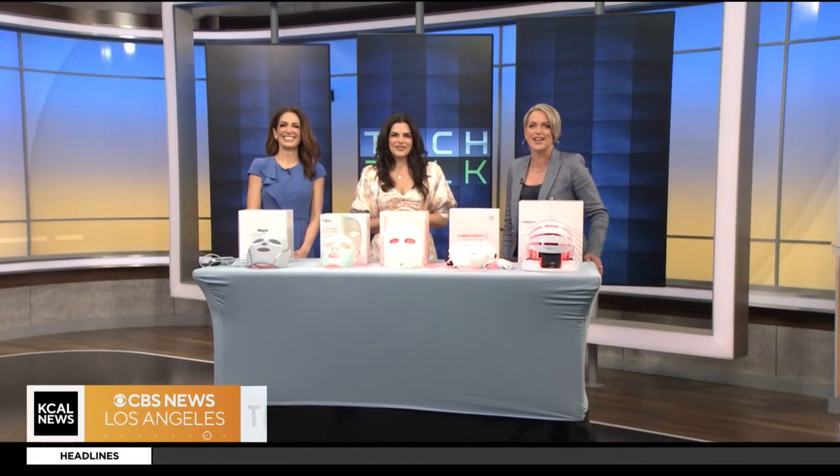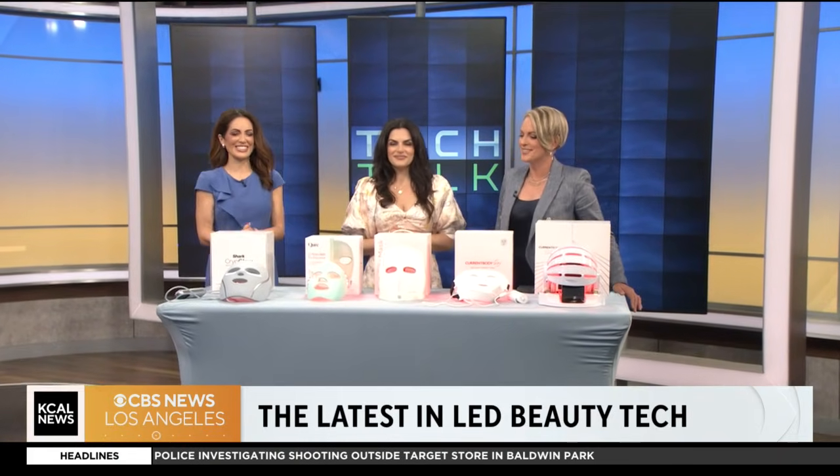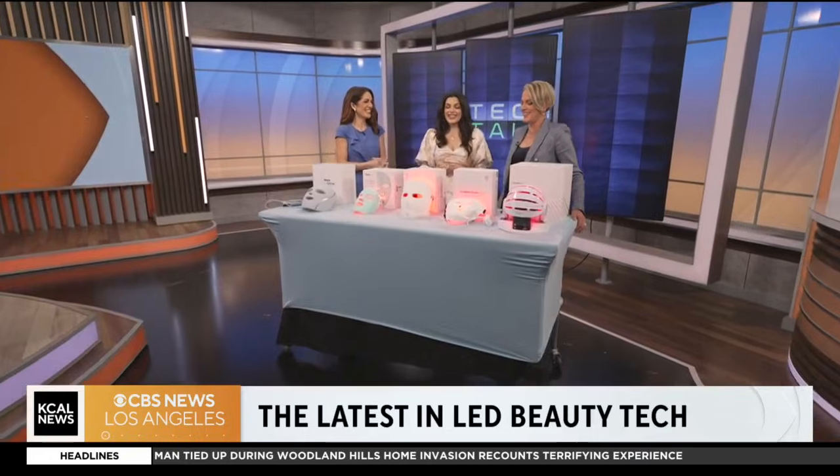I'm not sure what's going on here, but it's time to talk tech, and today we're focusing on the latest in LED beauty technology. Jessica Naziri with TechSesh.co is here to tell us all about these Jason masks. Welcome. They have benefits.